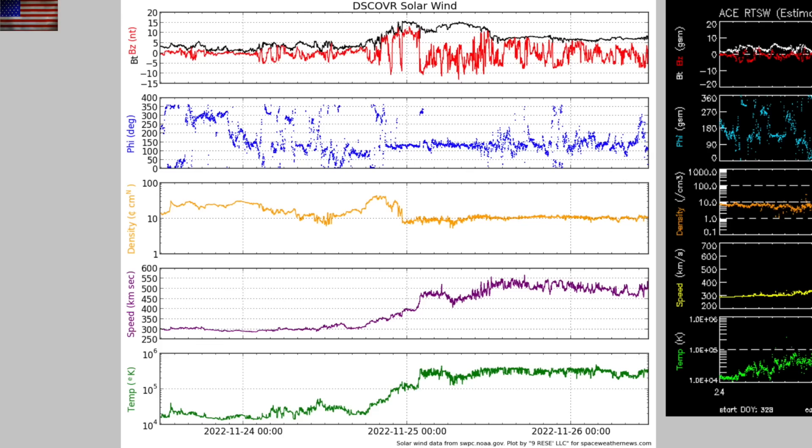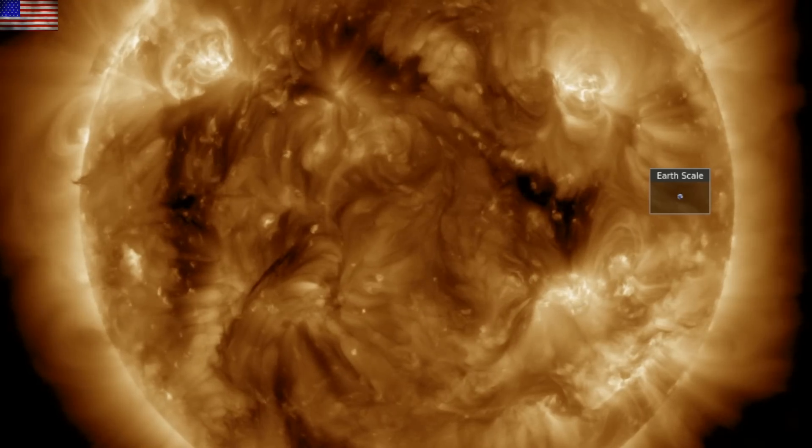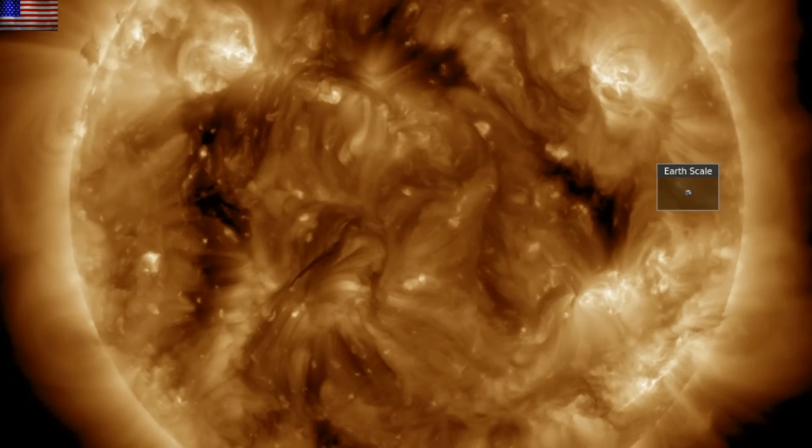Solar wind remains elevated as we are inside the coronal hole stream, a mild one, which is why the geomagnetic conditions reflect only a minor perturbation from the plasma stream. We will await further intensification from these coronal holes — should be the space weather story this week. We'll also be eyeing that plasma filament in the middle for eruptive behavior.